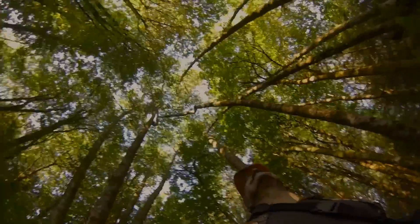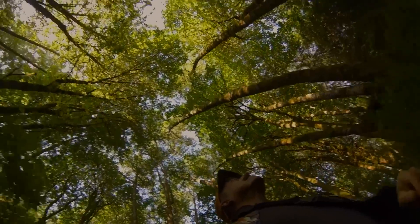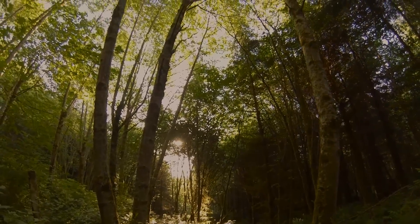What a beautiful morning. And these are called horsetail ferns.